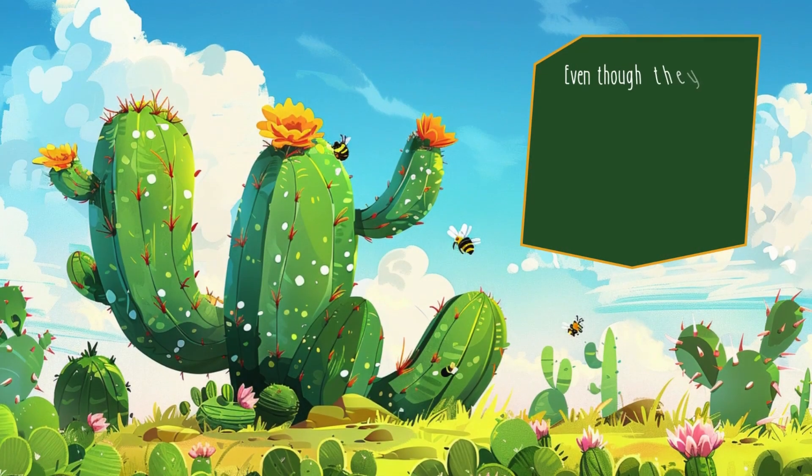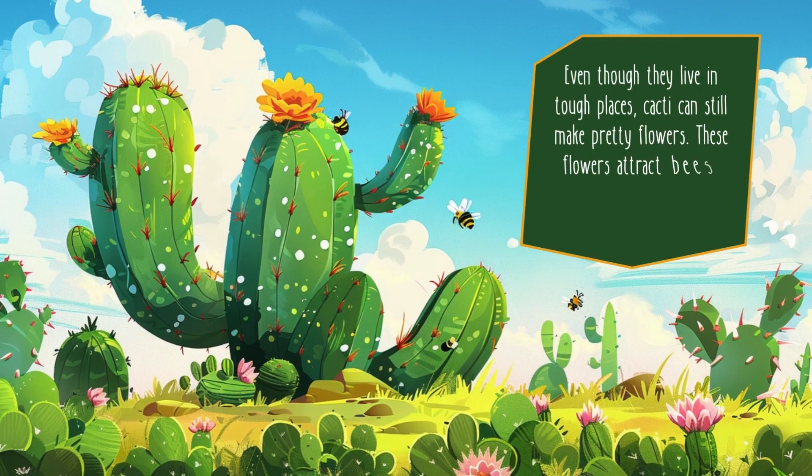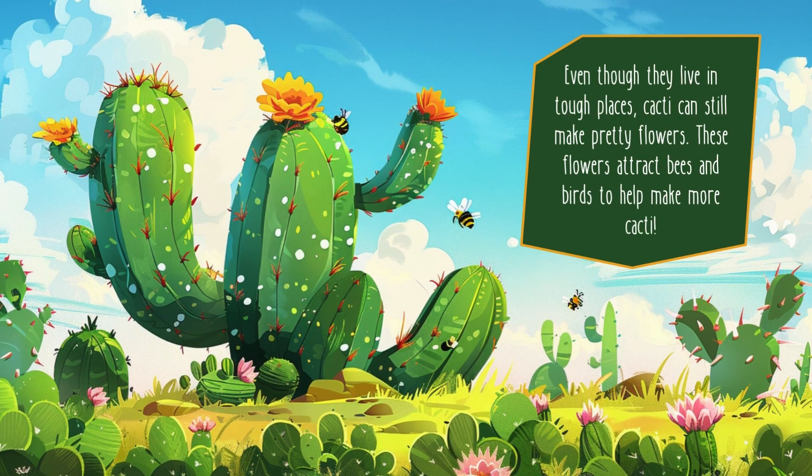Even though they live in tough places, cacti can still make pretty flowers. These flowers attract bees and birds to help make more cacti.